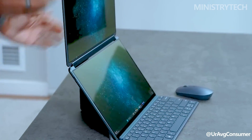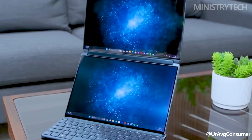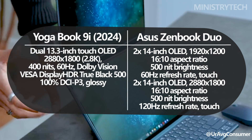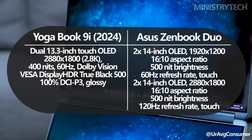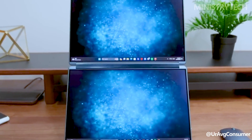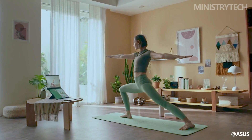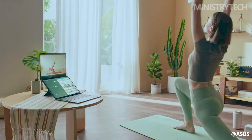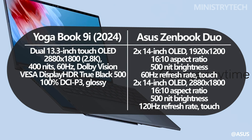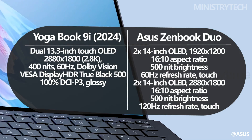The keyboard, which also has a trackpad, takes up the whole bottom screen when in use. The Yoga Book 9i 2024 features the same displays as the previous year: two 13.3-inch OLED touchscreens with 2.8K resolution that are responsive, simple to use, and have a maximum brightness of 400 nits, though the 60Hz refresh rate might seem a little restricting. The Asus ZenBook Duo gives you the option to select your display set — either a pair of 14-inch 1920x1200 screens at 60Hz with 500 nits, or two 14-inch 2880x1800 screens with a 120Hz refresh rate and 500 nits of brightness.